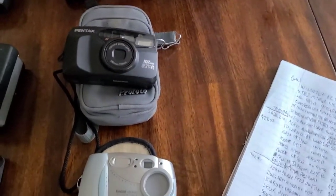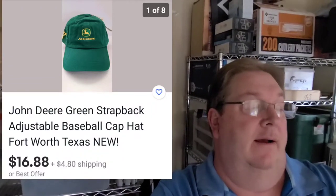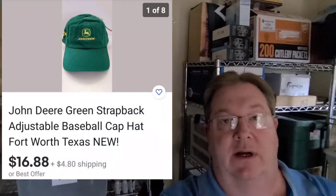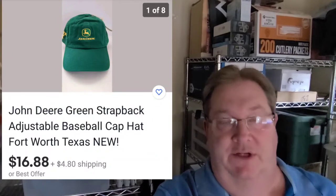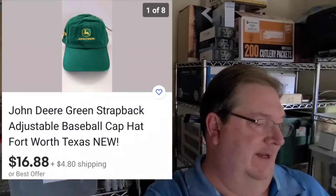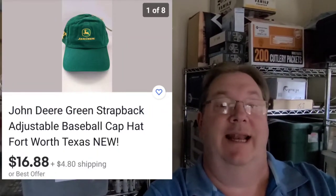So let me clear the table and we'll put the next items up. These next few items I have listed already from the thrift store. First item here is a John Deere hat — it says Fort Worth on the side, still new with tags. These are all thrift store items, by the way — this is the local thrift store that takes on all of the leftovers from estate sales and also takes donations, with proceeds going to a women's shelter. This John Deere hat I picked up for $4 and I've got it listed for $16.88 plus shipping.